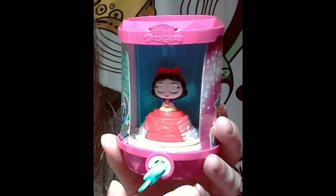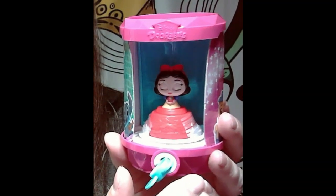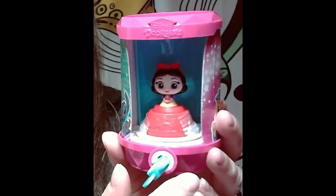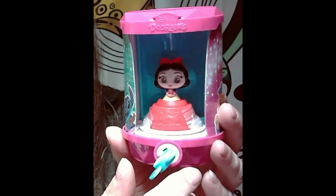We're gonna put the key in, and when you turn it that's how it reveals who we have. Oh — we got Snow White! Oh my god, that is so adorable. I'm gonna take the top off because she is taped in so she doesn't fall around.